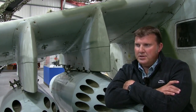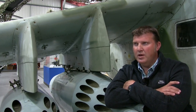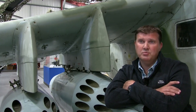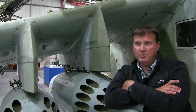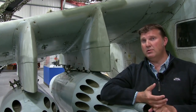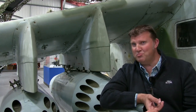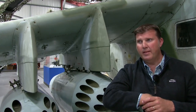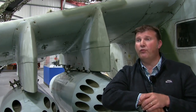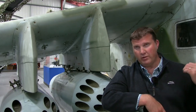One thing to say right at the start: the Chinook was a crew aeroplane — absolutely a crew aeroplane. It wouldn't function without crewmen; it only functioned because of the crewmen. The pilots and navigators were there to deliver the crewmen to where they needed to be. The crewmen controlled the cabin, the underslung load, the troops; they helped with navigation and comms; they manned the guns. Normally a crew of four — two pilots in the front, and two crewmen down the back, one at the front right door and one at the ramp.